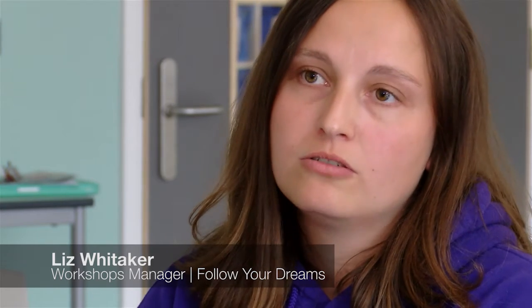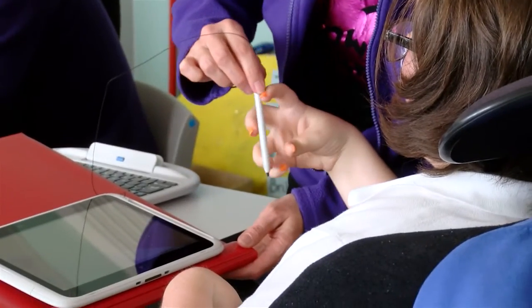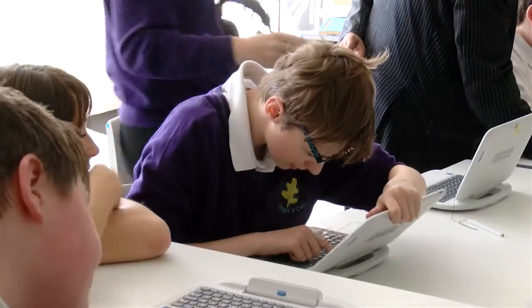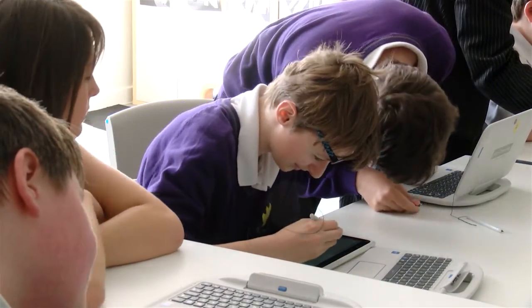I think the FizzBook could really benefit children both within a school setting and at home in lots of different ways. The stylus feature helps pupils use the typing functions a lot more easily than other laptops, and the fact that it's so durable and portable compared to other laptops is really good as well. I think it'd be great to enhance their learning.